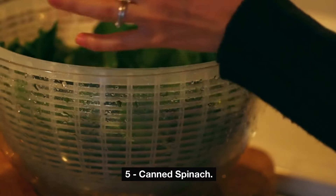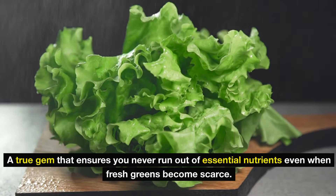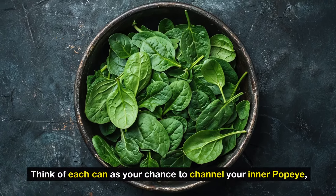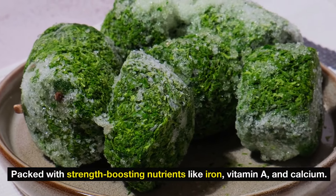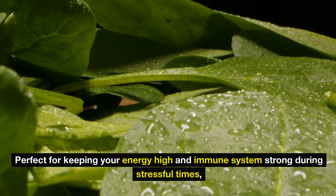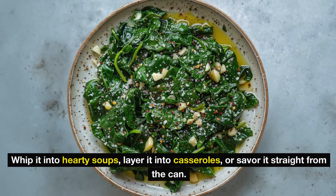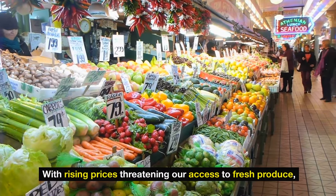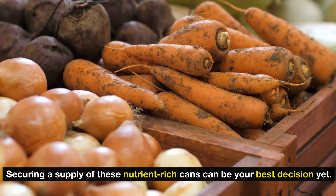Number 5: canned spinach. Imagine a pantry stocked with canned spinach — a true gem that ensures you never run out of essential nutrients even when fresh greens become scarce. Think of each can as your chance to channel your inner Popeye, packed with strength-boosting nutrients like iron, vitamin A, and calcium. Perfect for keeping your energy high and your immune system strong during stressful times, canned spinach is quite the versatile ally. With rising prices threatening access to fresh produce, securing a supply of these nutrient-rich cans can be your best decision yet.